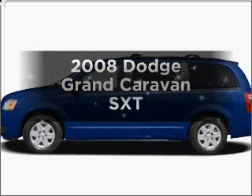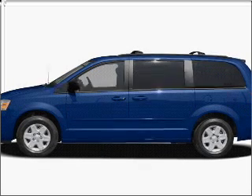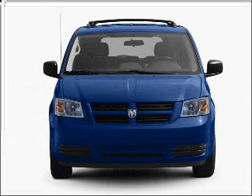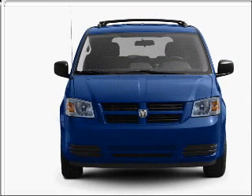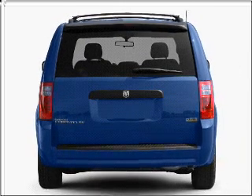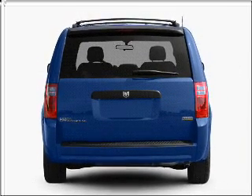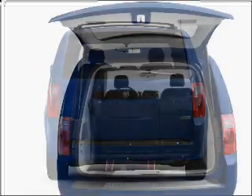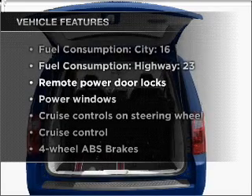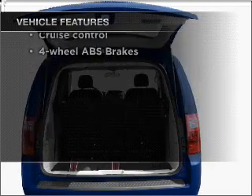Imagine yourself in this 2008 Dodge Grand Caravan. Travel the roads in style and comfort in this great vehicle, with a reliable six-cylinder engine that responds smoothly to its automatic transmission. Premium wheels give a more luxurious look, and anti-lock brakes help you bring your vehicle to a safe stop. With these notable features, you won't want to miss out on the opportunity to own this amazing ride.